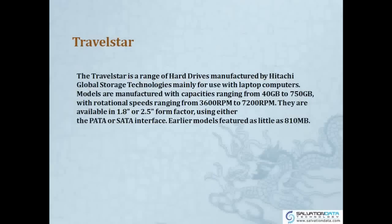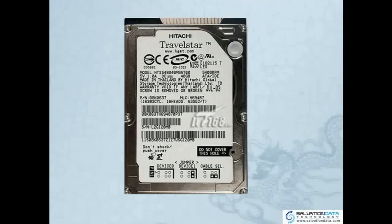Now we have a picture of the 2.5-inch TRAVELSTAR drive.